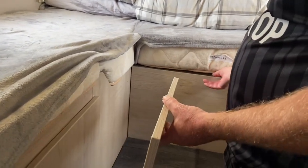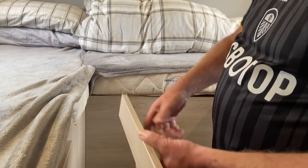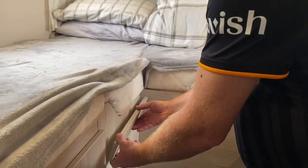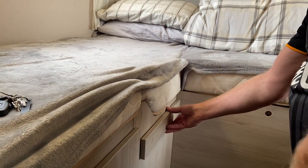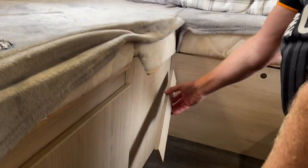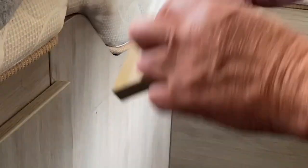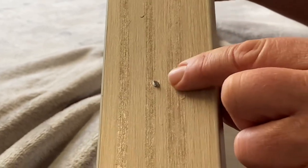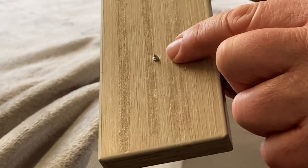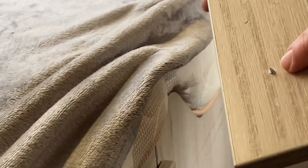So first problem is this bed. When you lift it up and slide it out to make it into the double, the first time we did it we went to climb into bed and it collapsed. Basically all it is — they've glued it, but look how much screw was into the wood: about a mil, two mils, which is absolutely a waste of time. So it's basically just been glued, so that needs reinforcing.